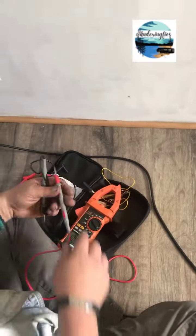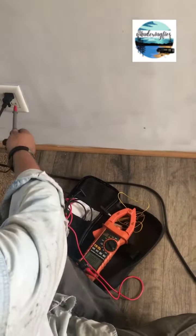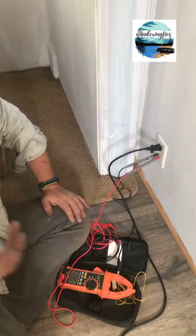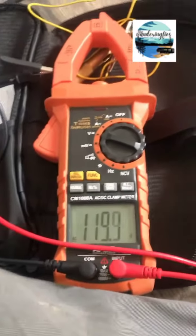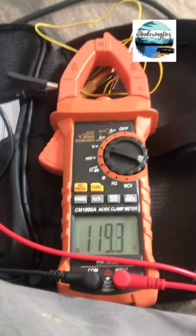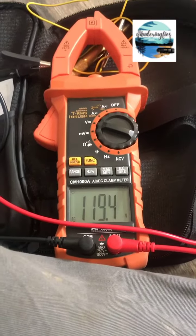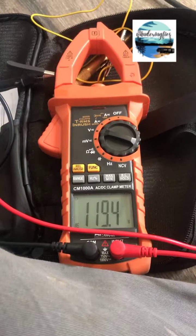John's down there with his amps. Whenever you're ready — this is 119 running the AC right now. We've got one AC and it's 15,000 BTUs. Go.